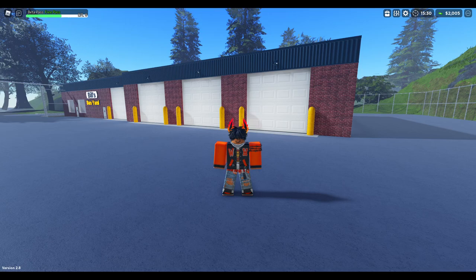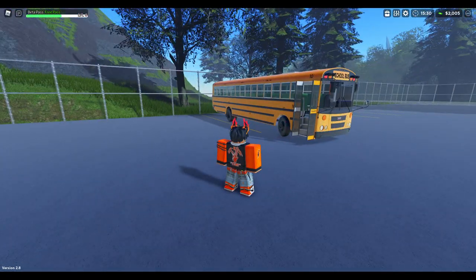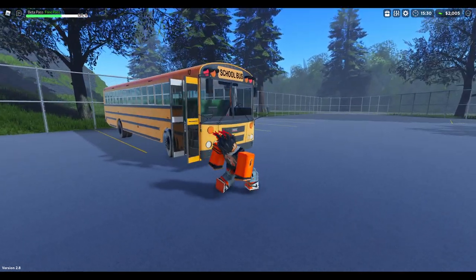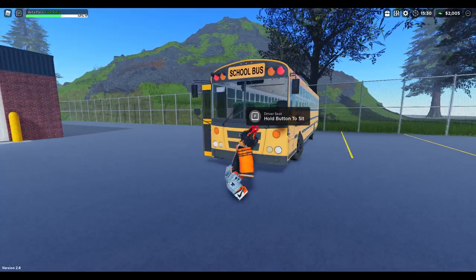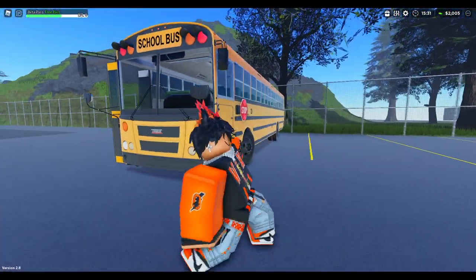A few days ago, I did a video on this game promising I would get another bus. Can you guys guess what bus I bought? Slowly turn around. Are you ready? Bam. Thomas EFX, my favorite school bus in the entire world. Yes, this is a 2015 Thomas EFX.